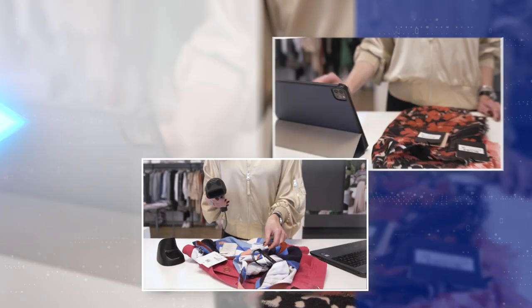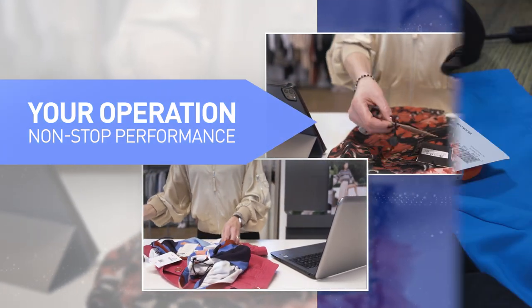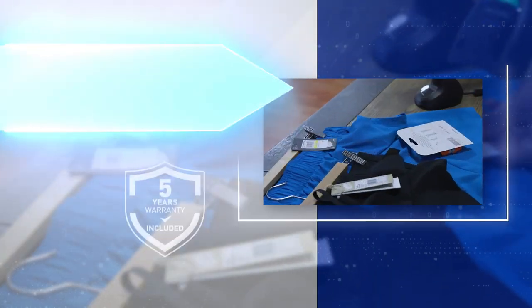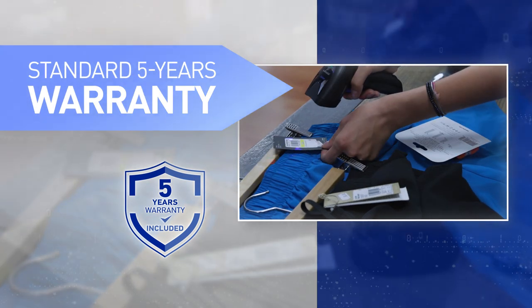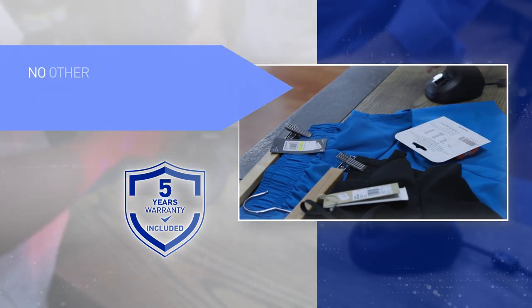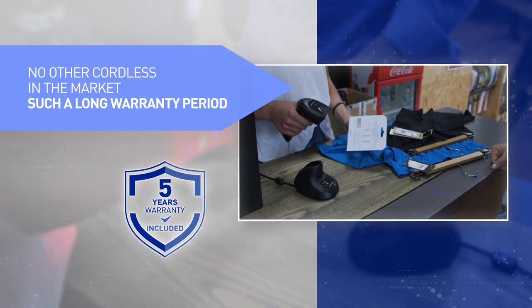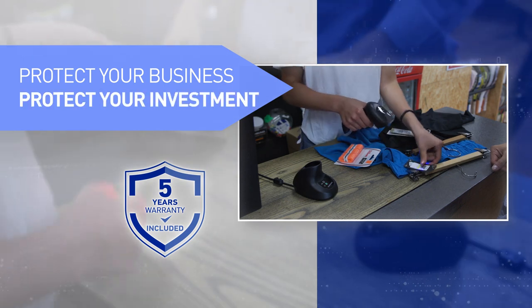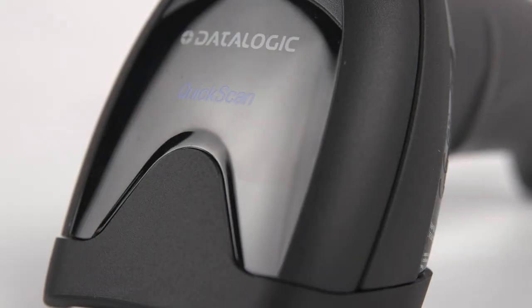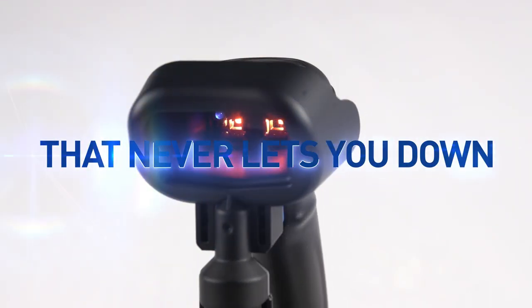Failure is not an option for your operation. Non-stop performance — Datalogic guarantees your confidence by providing an incredible five-year standard warranty across the entire 2500 product range. No other cordless product is available on the market today with such a long warranty period. Protect your business, protect your investment. The QuickScan 2500 is the trusted companion from Datalogic that will never let you down.